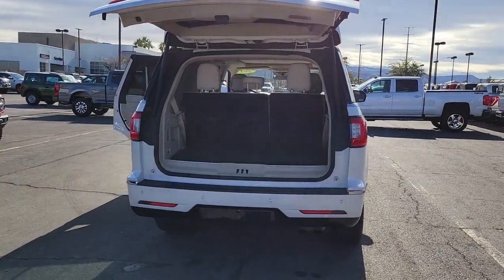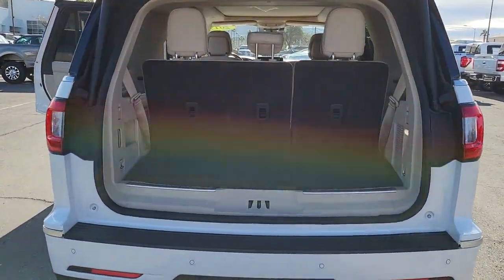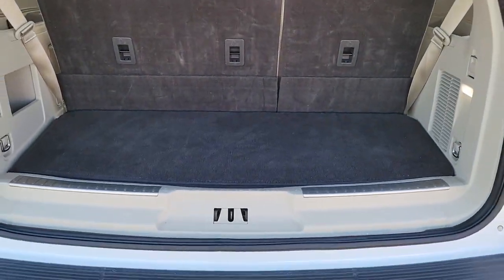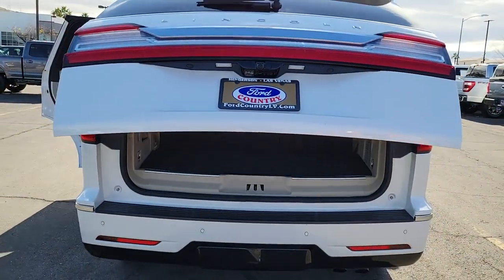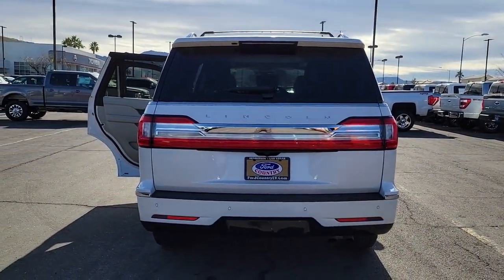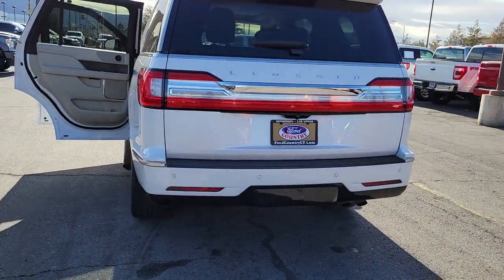These are just some of the great options this vehicle comes with: keyless entry, navigation system, heated rear seat, fog lamps, heated mirrors, power liftgate, woodgrain interior trim, satellite radio, power passenger seat, and power driver seat.